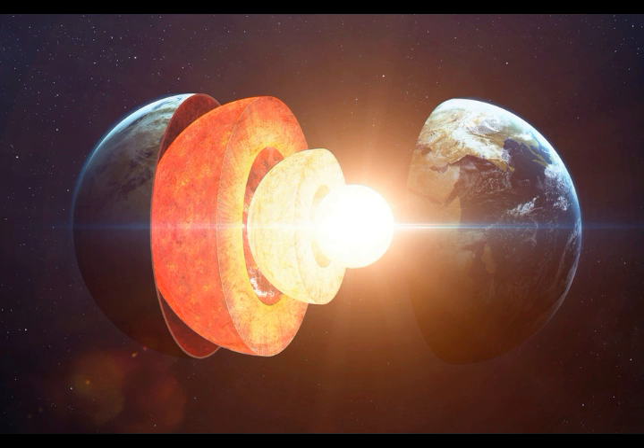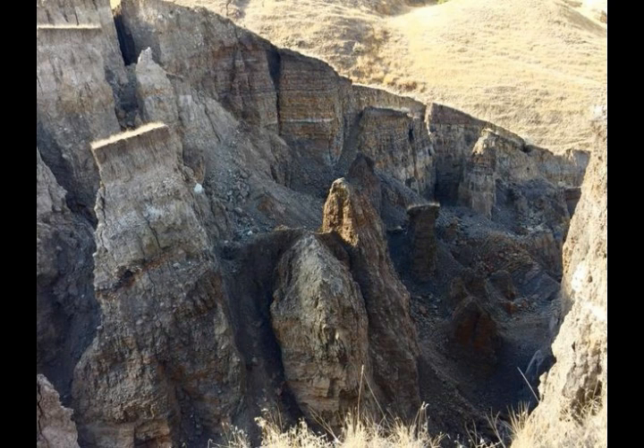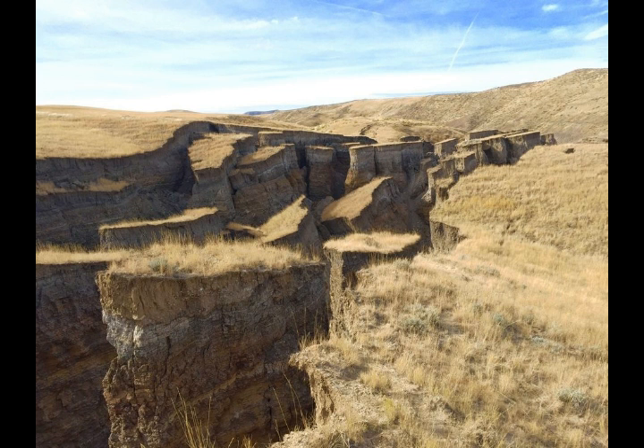One idea is that a tectonic plate is peeling into two layers — the top peeling off the bottom layer. This phenomenon has never been observed before, but a group of scientists reported in April at the European Geoscience Union General Assembly, held in Vienna, that this peeling may be creating a new subduction zone, or an area in which one tectonic plate is ramming beneath another, according to their abstract.